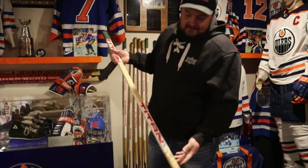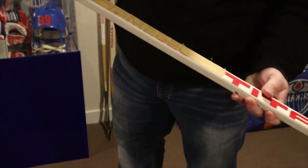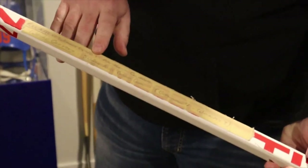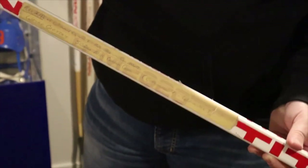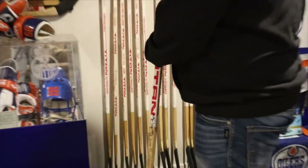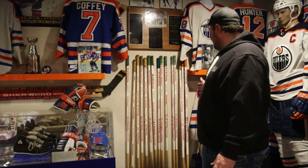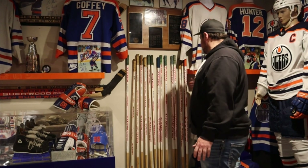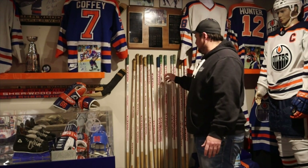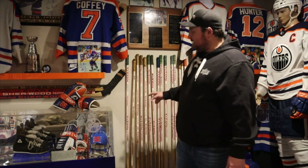This is the 502 stick - see how he signed it? And it's got the tape on here. It's pretty crazy when you can get mixed up with that many Gretzky game used sticks all in a batch. There's 1, 2, 3, 4, 5, 6, 7, 8, 9, 10, 11, 12, 13, 14, 15, 16 game used Gretzky sticks right there.